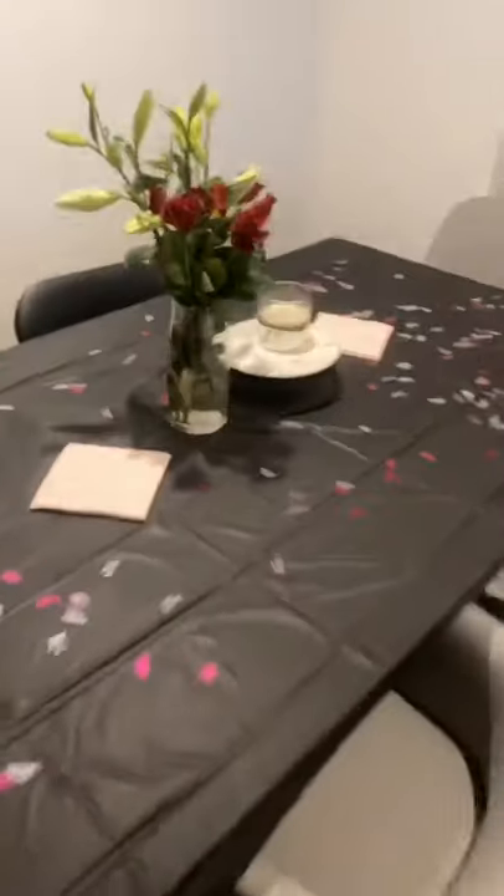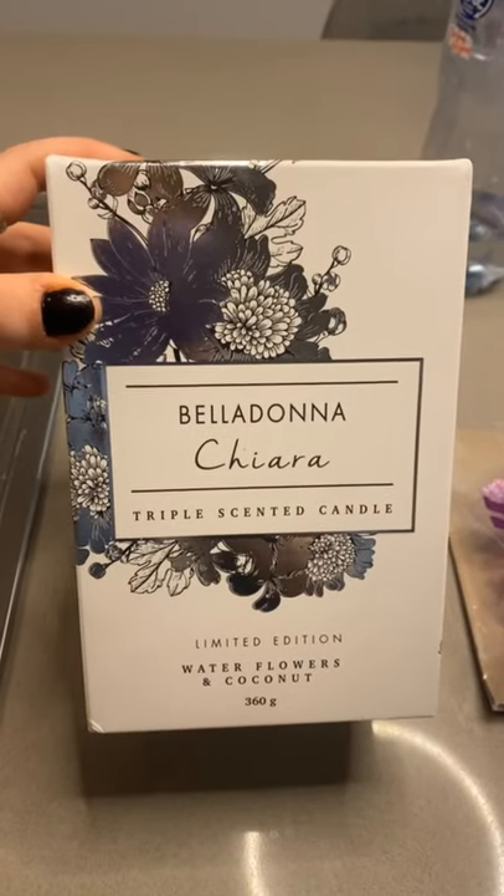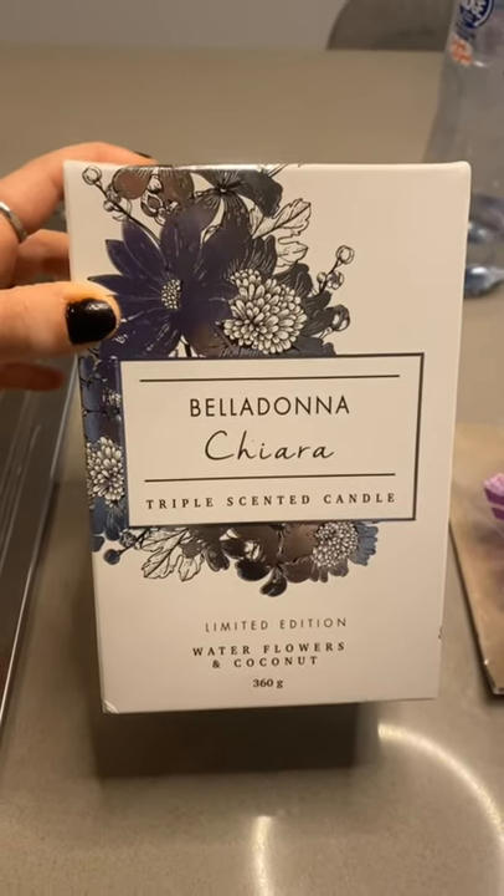That's just the table setup - the candle on the table smells really good. This is from Dusk and the maple cupcake candle is this one here. I'm going to swap the caramel popcorn candle and put it in the kitchen, then have the maple cupcake one in the corner tomorrow.